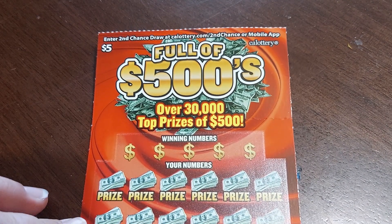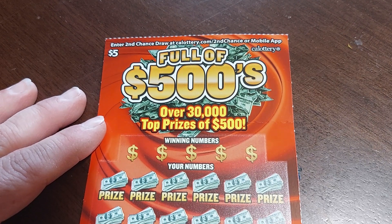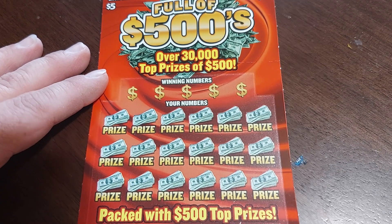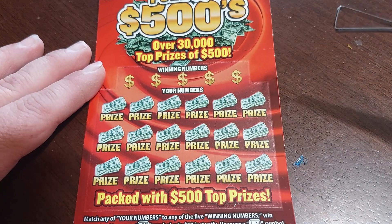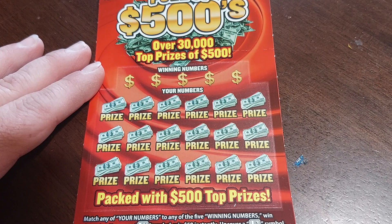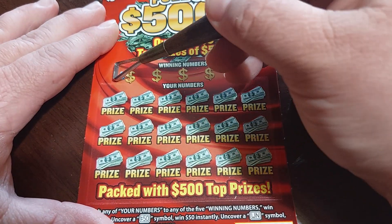Hi guys, welcome back to Big John Jackpot! We are doing another scratcher — this is the five dollar Full of Five Hundreds California Lotto scratcher, over thirty thousand top prizes of five thousand dollars. We want to match the winning numbers with our numbers and win a prize. If we win a 50 dollar symbol, we win 50 instantly. Uncover a win and win all the prizes — yes please!